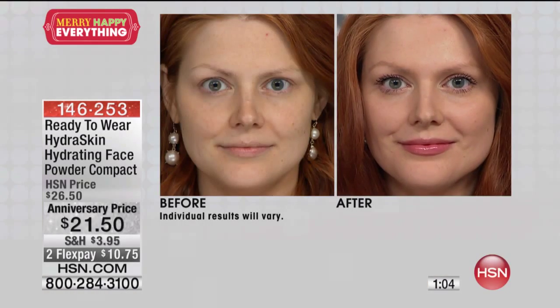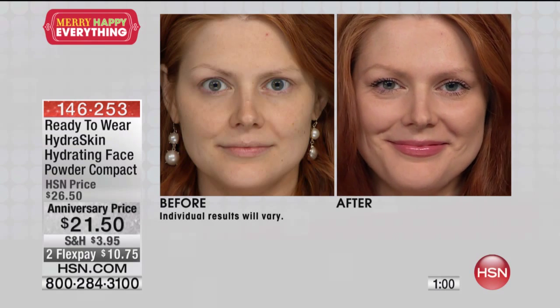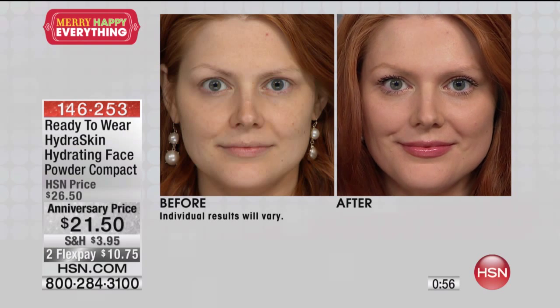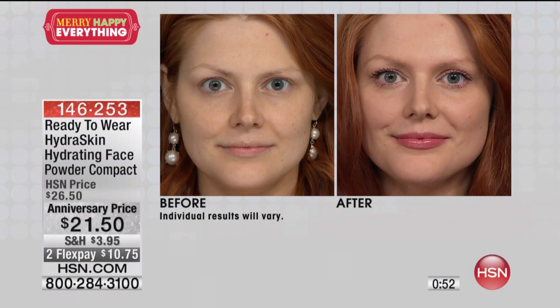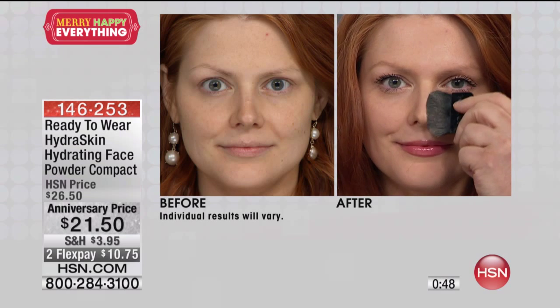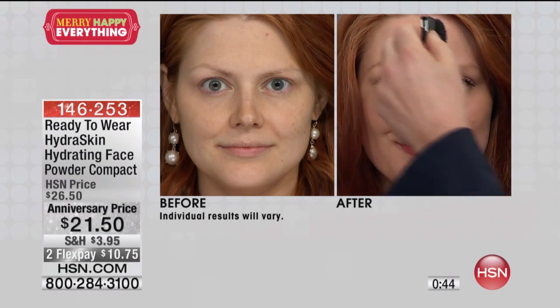Look at what I'm doing with Julia — look at the before. Julia is pregnant, seven months. You can see she's starting to get a little sallow, some redness and irritation. If you look at the after, her skin looks luminous, vibrant, young, and healthy. Can your powder do that? I don't think so.